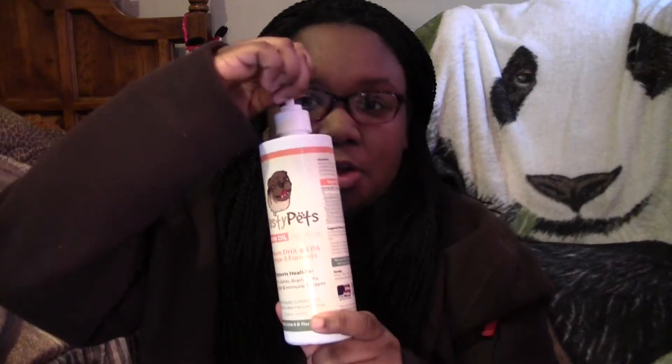Hey, what's up you guys? Now I know you're probably wondering who this little cutie is — this is Rocco. Today we're going to be talking to you about an awesome product by Beastie Pets, and it is actually salmon oil. A lot of people who have dogs probably did not know this, but you can give your dog salmon oil and it has a lot of awesome short-term and long-term benefits.